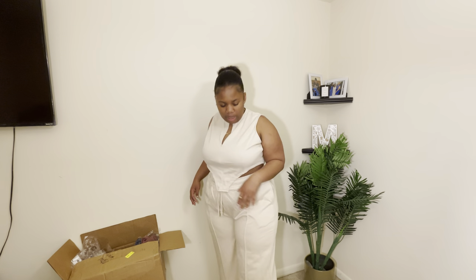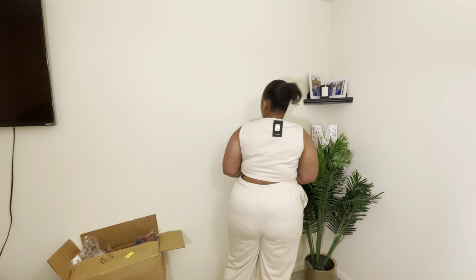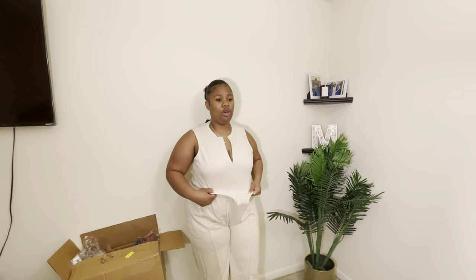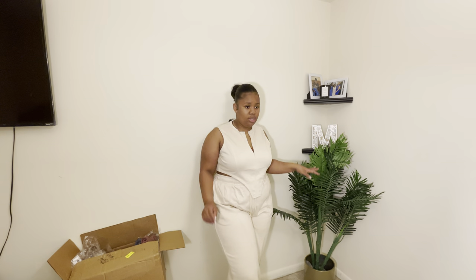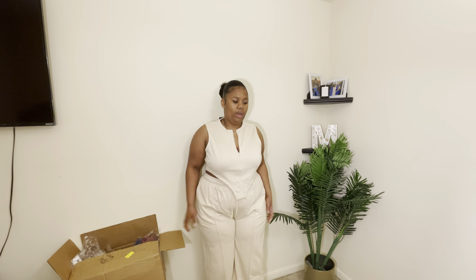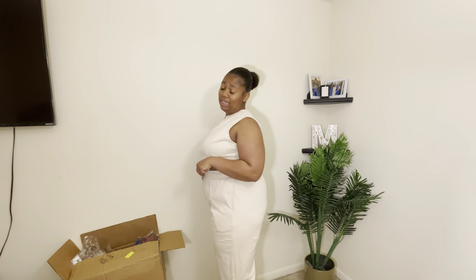Yeah, it's like a bell bottom pant. You can wear this with some sneakers. Go right to my little Whole Foods and Trader Joe's, do my little grocery run with my bag and some sneakers. This is cute. I'm not going to send it back, because if I get a 1X it's too bad.